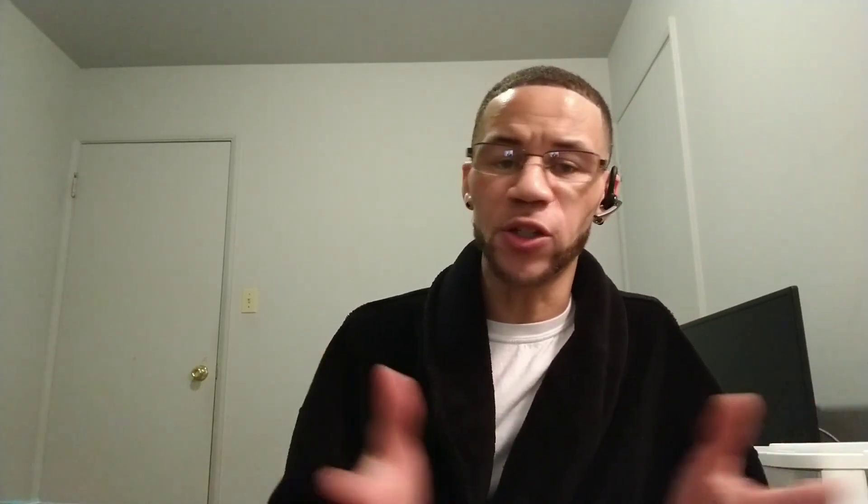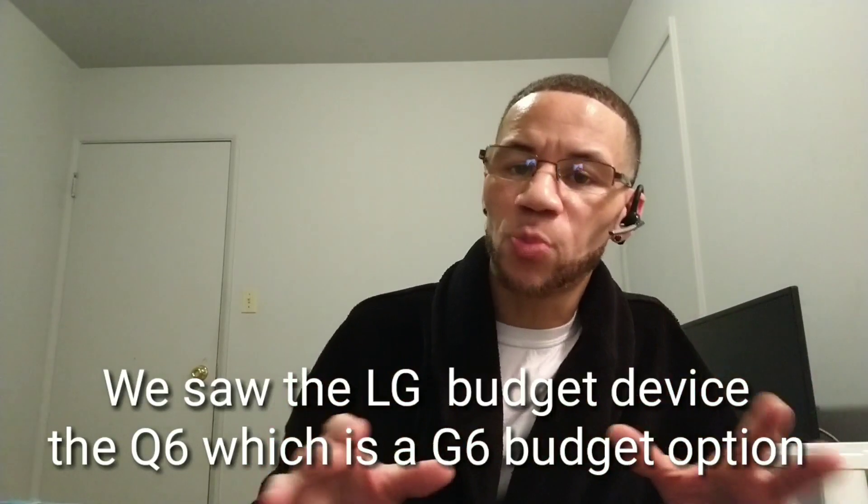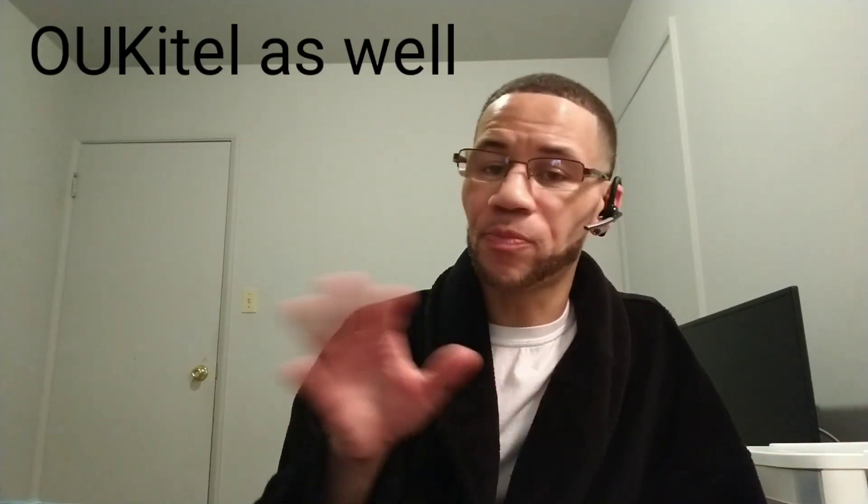We also saw a lot of smaller companies trying to make a splash — companies like Umidigi, Doogee, BluBoo, Elephone — more reputable and with bigger names overseas even though they don't have much of a stateside presence in the US. You see a lot of those companies making devices with 18 by 9 or near bezel-less displays. This just seems to be the direction the market is going.